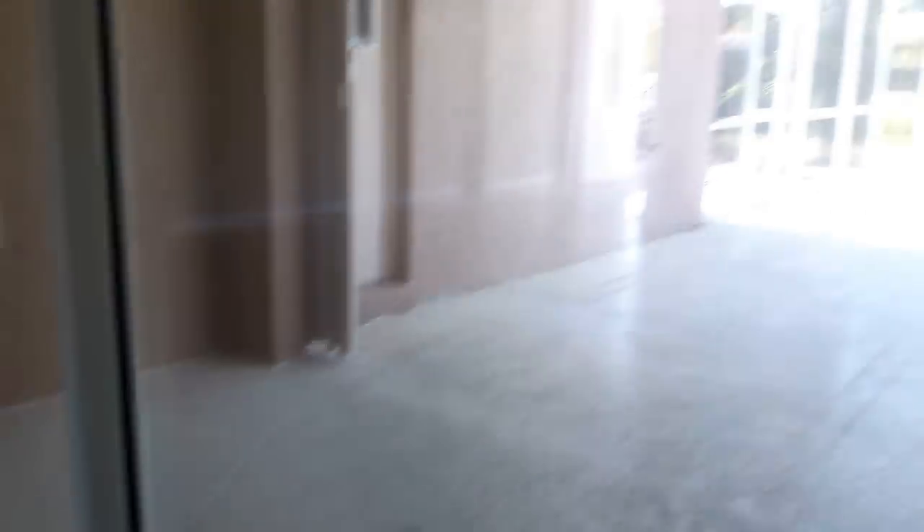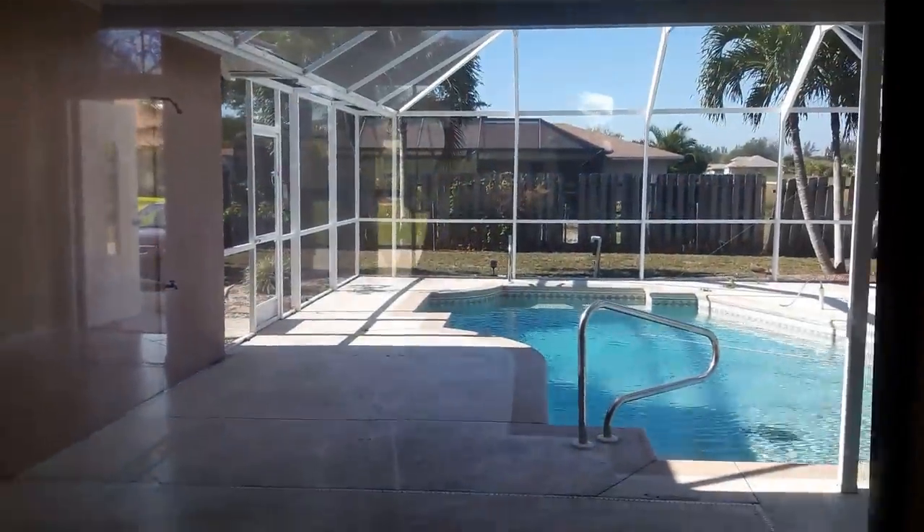Este es el baño principal de la pieza principal. Aquí están los dos clósets. Esta es la pieza principal: tiene dos ventanas, tiene salida a la piscina, tiene piso de madera, y aquí está la salida a la piscina.